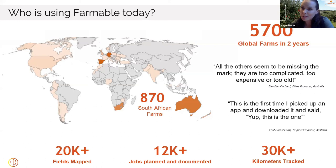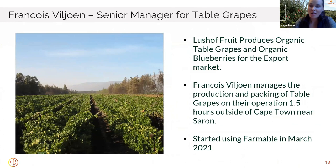A lot of those farms are early stage — they're mapping their blocks, testing the platform out, and getting ready for the coming seasons. We've got about 30 participants on the call today and I'm hoping to connect with many of you in the breakout session later. One of those 870 farms is Lush of Fruit, an organic table grape and blueberry producer. Francois is the senior table grape manager there, managing the production and packing of the grapes. He picked up Farmable back in March and has offered to share a little bit about his experience with technology as a farm manager in South Africa.